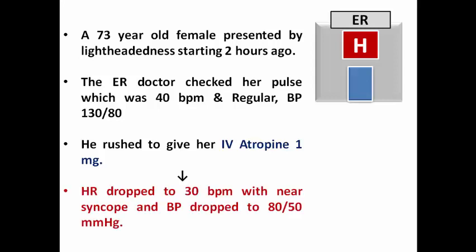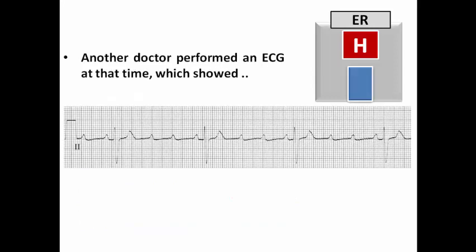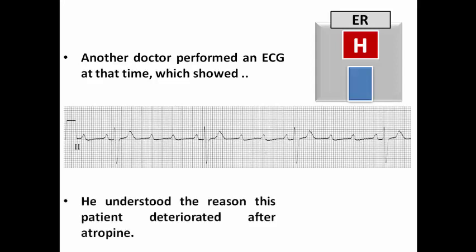What happened was that the heart rate dropped after atropine to 30 beats per minute with worsening symptoms, and the blood pressure dropped to 80 over 50 mmHg — clear clinical deterioration. Another doctor in the ER performed an ECG immediately, which showed evidence of 4-to-1 AV block, frankly second degree Mobitz type 2. The doctor then understood the reason for this clinical deterioration, while the first doctor didn't understand why the patient deteriorated after IV atropine.